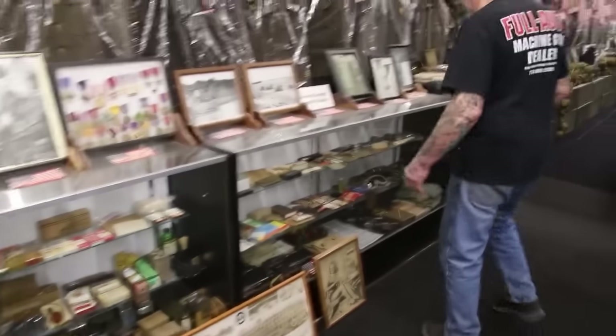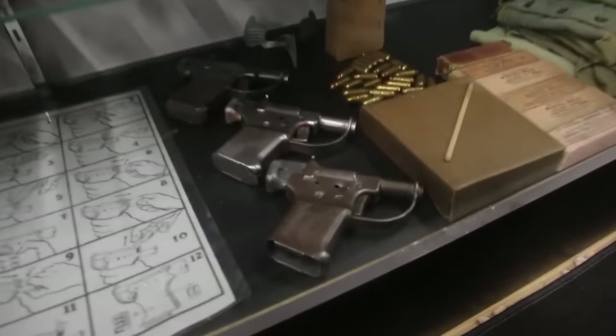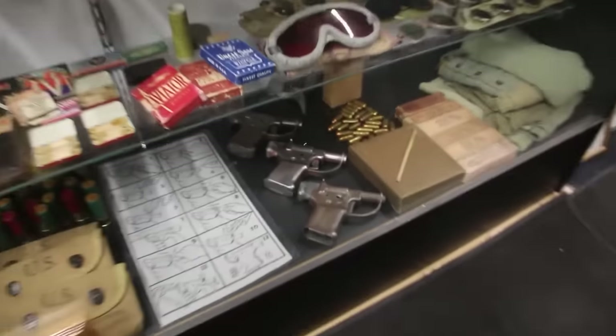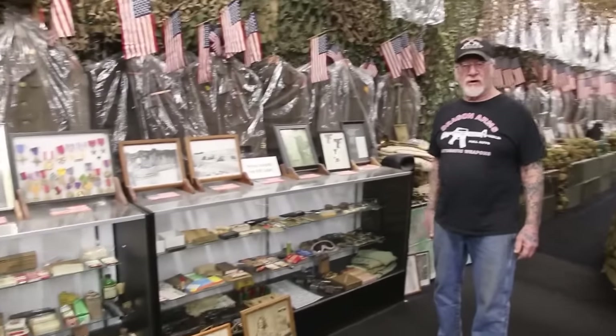Over here, the Liberator handgun. This is the gun that they threw out of airplanes so civilians could liberate their country. The Chevrolet company, GMC, got an order in 1943 to make one million of those throwaway guns.